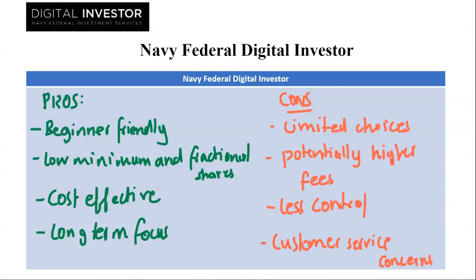Now what's the verdict? Navy Federal Digital Investor is a good fit for Navy Federal members who are new to investing or prefer a hands-off approach. The user-friendly platform, low minimums and fractional shares make it attractive for beginners. However, limited choices and potentially higher fees for larger portfolios might not suit experienced investors. Remember, research and compare platforms before investing. Consider your goals, risk tolerance and desired control level to see if Navy Federal Digital Investor aligns with your investment strategy.